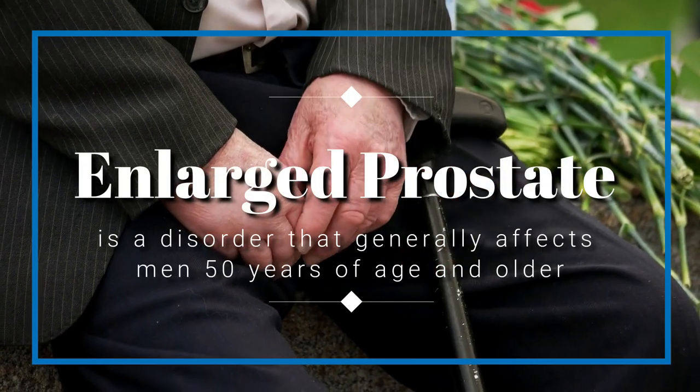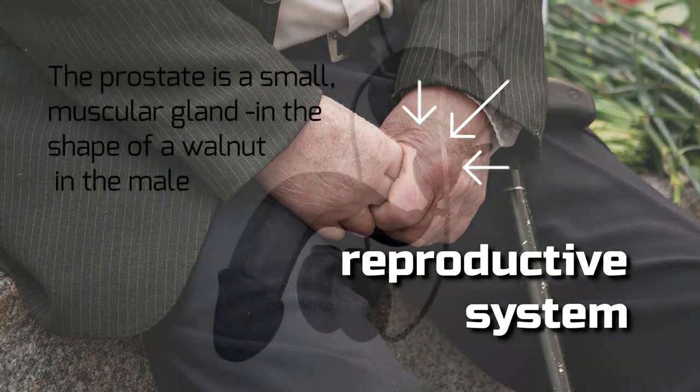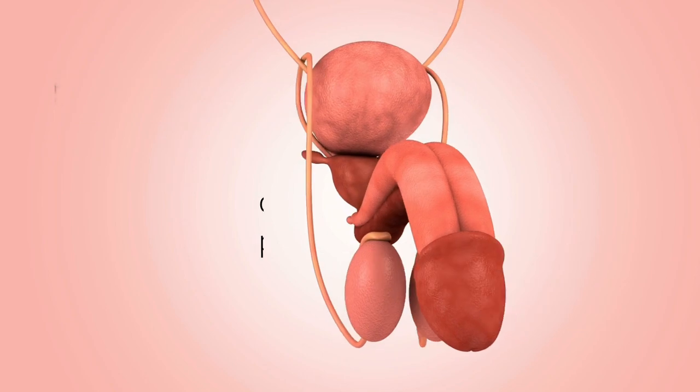Enlarged prostate is a disorder that generally affects men 50 years of age and older. The prostate is a small muscular gland in the shape of a walnut in the male reproductive system.